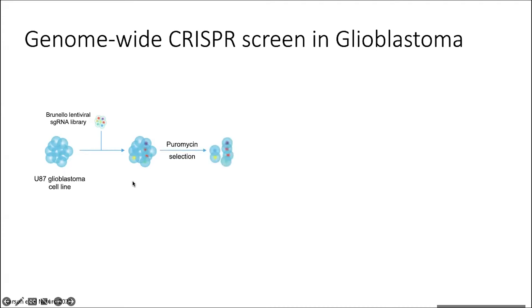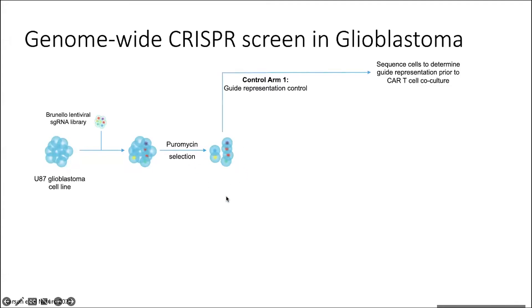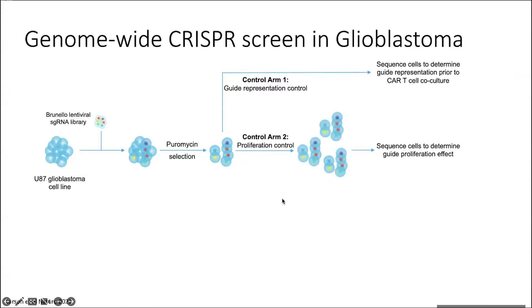These were all on a puromycin-resistant backbone so we could select so that all of the cells going into the screen presumably had some kind of knockout. We had a variety of controls: the first arm of the screen represented how many guides actually went in, the second was a proliferation control in case any of the guides conferred a proliferative advantage throughout the duration of the screen, and then finally we had our sample arms where we were testing what the pressure of CAR T cells was doing on these cells. We conducted the screen at an IC50 where we had about one CAR T cell to ten tumor cells.